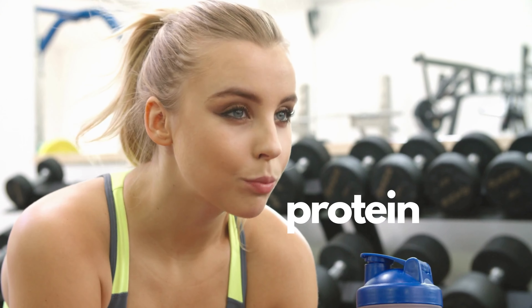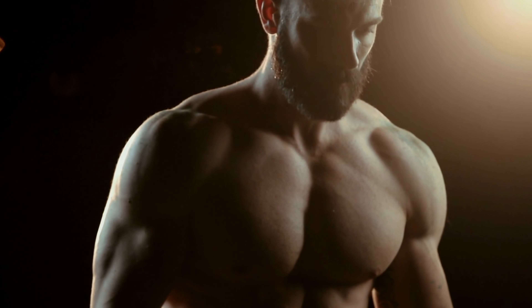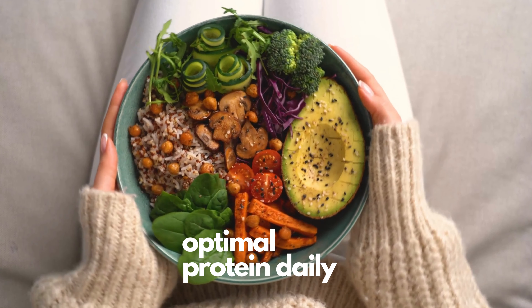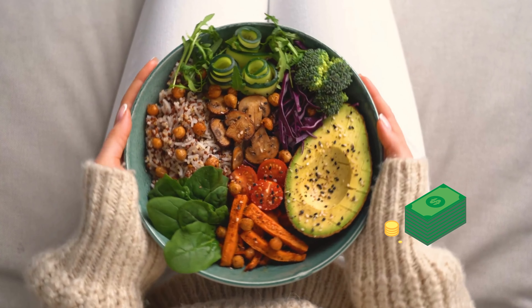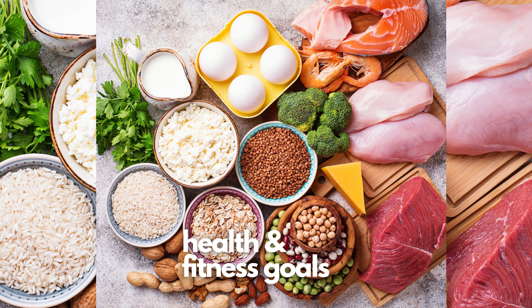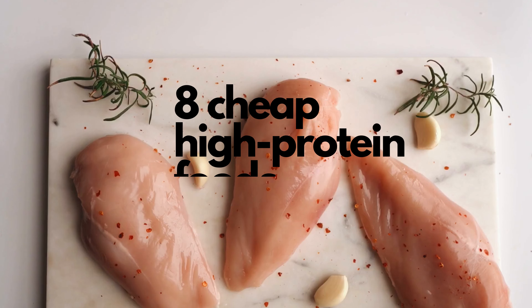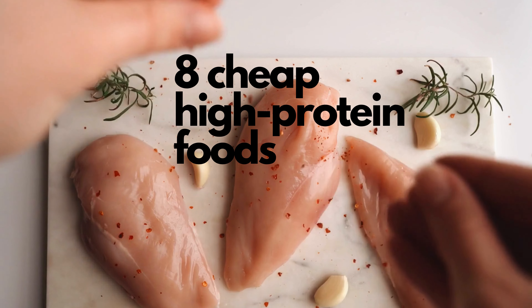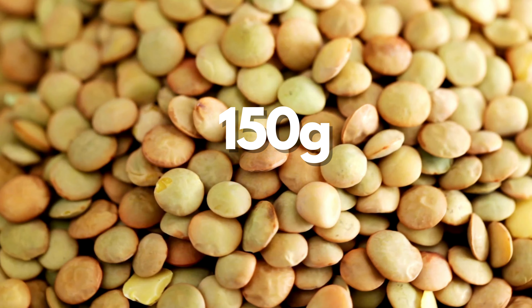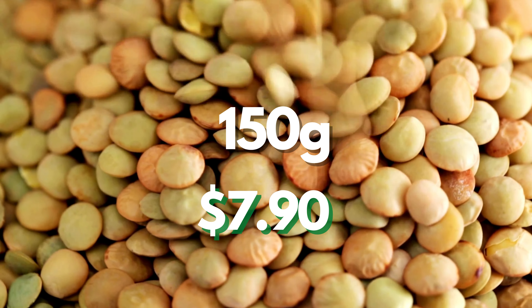There are many benefits to getting a substantial amount of protein in your diet, including increased muscle mass and fat loss. In 2023, it can be a challenge to eat healthy and get optimal protein daily without breaking the bank. In this video, I want to show you that getting optimal protein for your health and fitness goals can be done on a budget. Here are 8 surprisingly high protein foods that will give you 150 grams of protein for just $7.90 total.